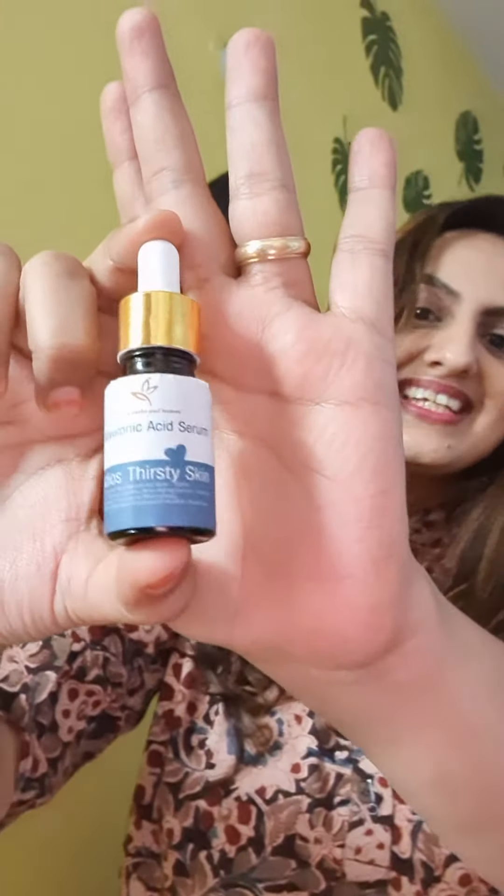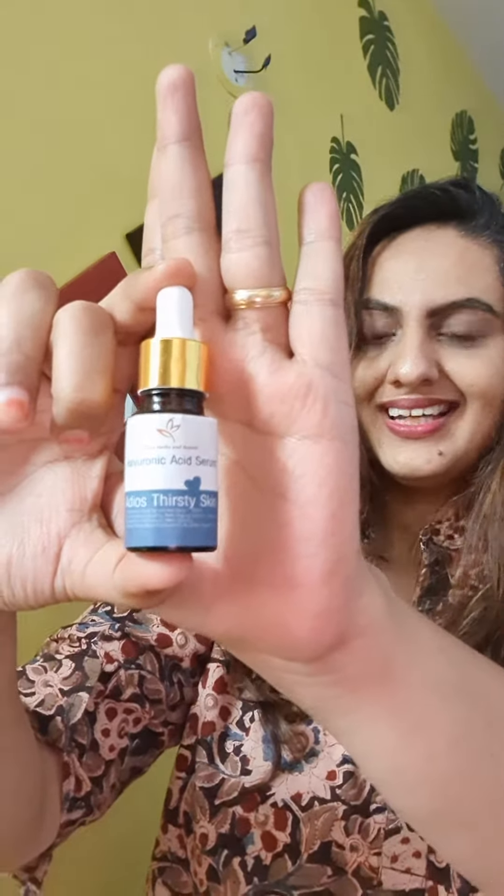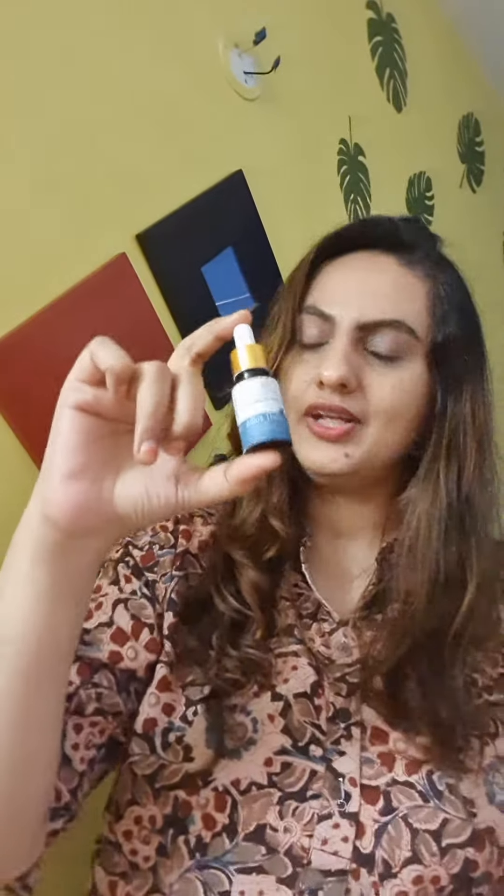This is the product — this is the hyaluronic acid serum that we have made. Finally we have a hyaluronic acid serum with Sanna's Herbs & Nature. Now, what is different in this? Like always, Sanna asks: what is new in this market?